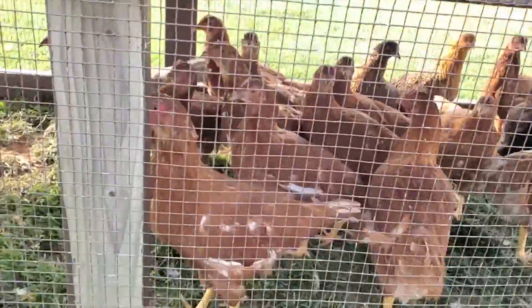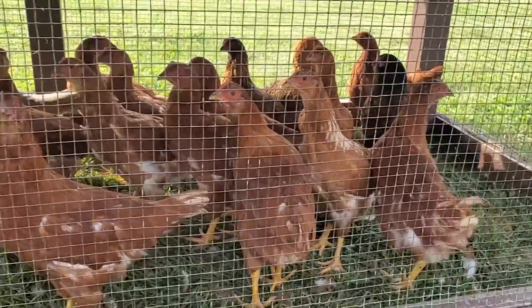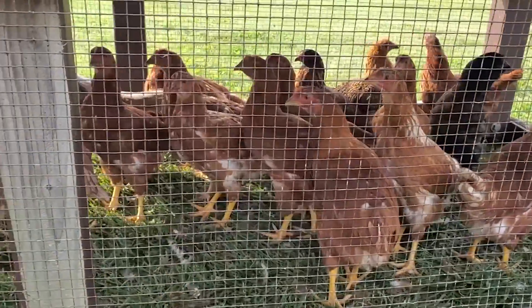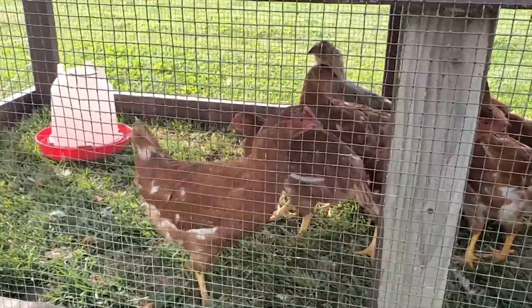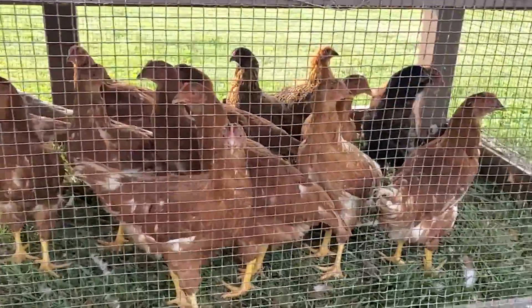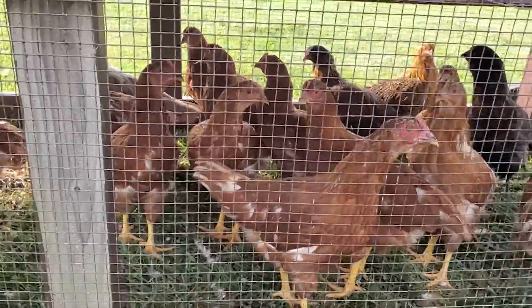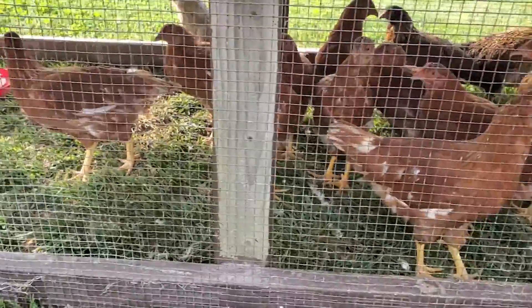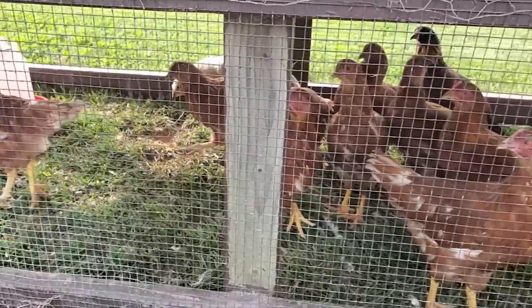Y'all want to be on camera? Looks like y'all do. I put these guys at the end of one of the last videos. There's 17 of them. These are our newest laying hens. They probably won't start laying until around July-ish, somewhere around that range, as they were hatched around February. They've been out here on pasture for a while, and we're getting ready to move them into a larger structure, but they've been happy.